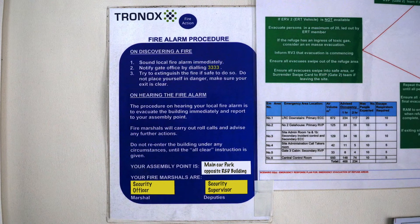Familiarise yourself with the blue procedure notices in your area, which tell you where your nearest fire assembly point is situated.